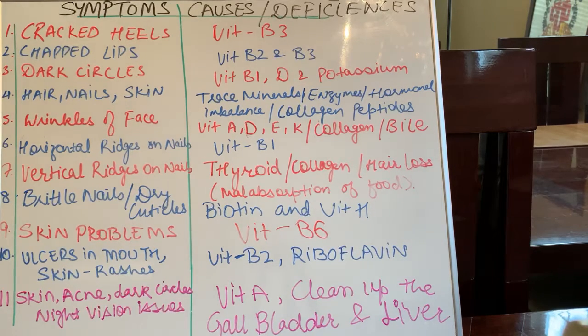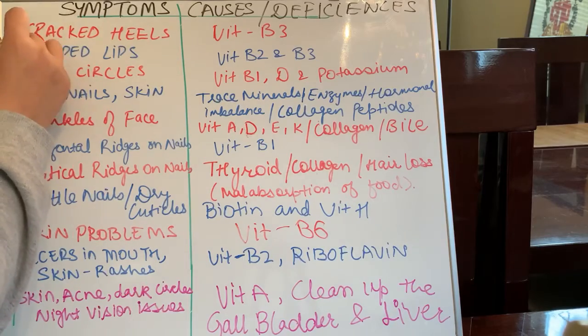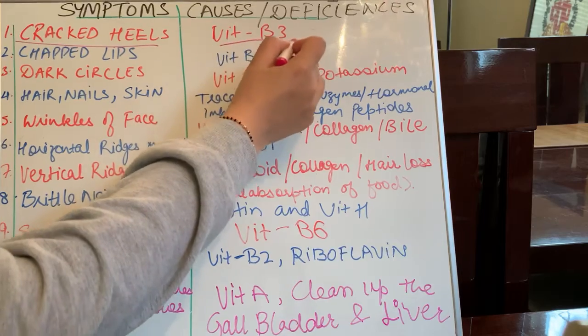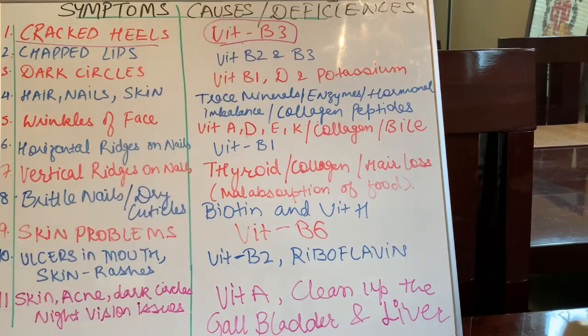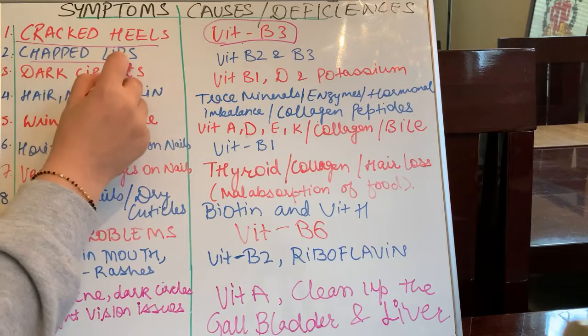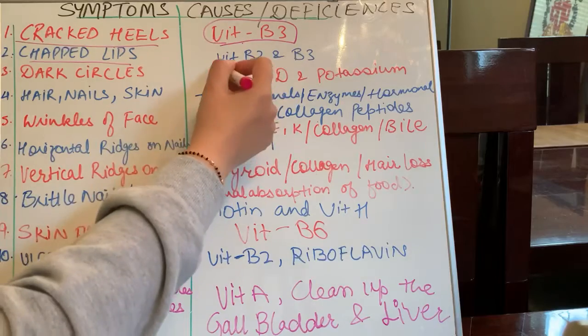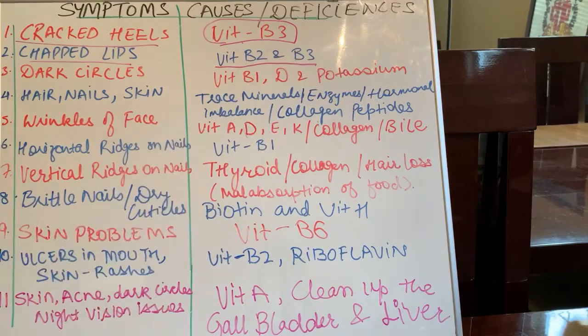First is cracked heels. If you have cracked heels, those are caused by the deficiency of vitamin B3. So you need to add a vitamin B complex capsule or take a multivitamin that is rich in B vitamins. If you have chapped lips or dry lips, which we usually tend to have during winters more, that is because of the deficiency of vitamin B2 and B3.